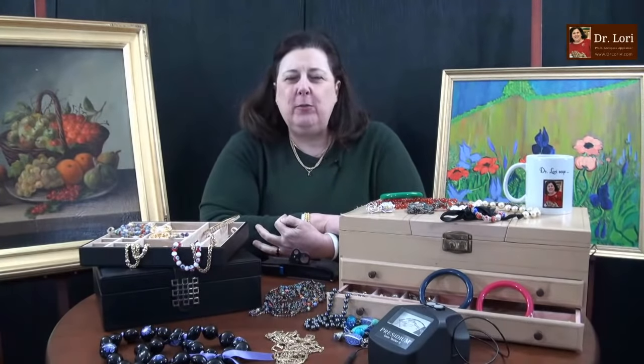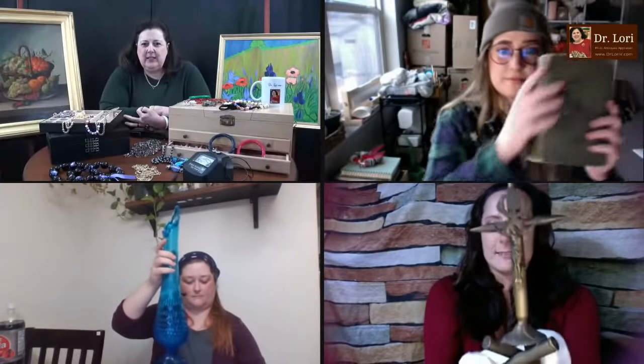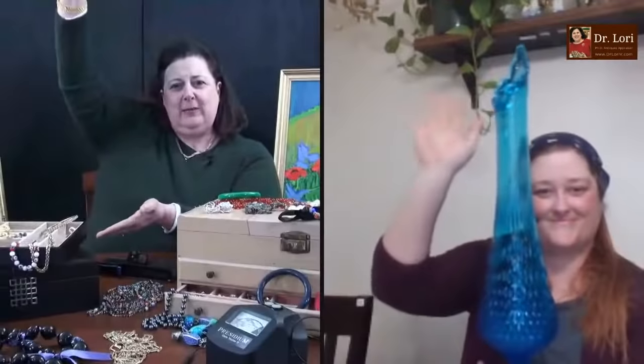My guests are here from all over the world. Thanks to all of them for participating and to you for watching and sharing too. Let's see what we've got. Let's see the blue glass — big, huge, tall blue glass piece. What is that?